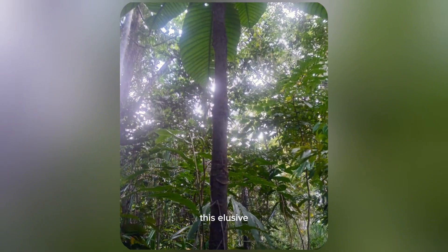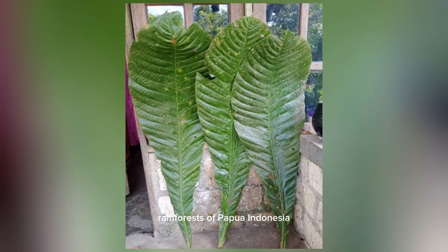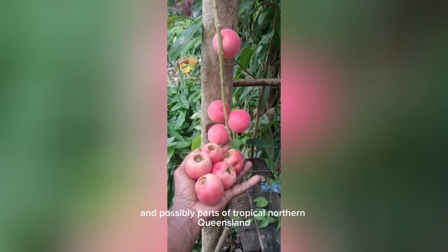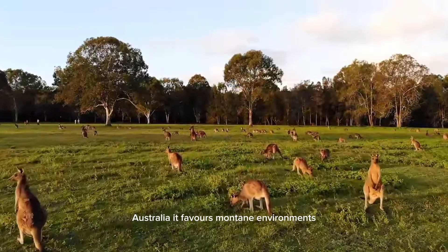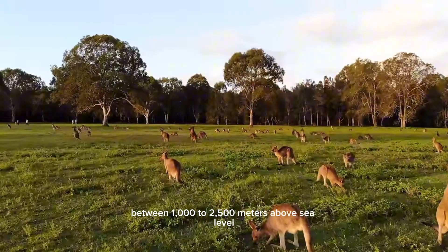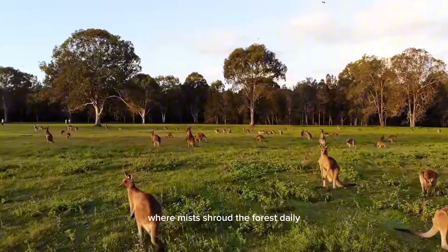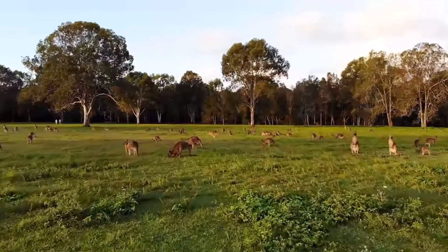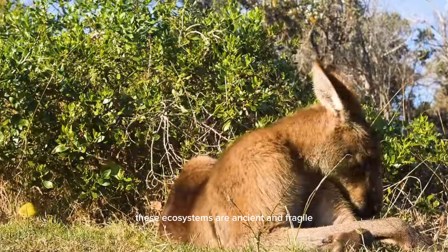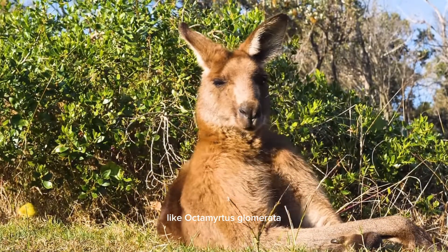This elusive species is primarily endemic to the highland rainforests of Papua, Indonesia, and possibly parts of tropical northern Queensland, Australia. It favors montane environments between 1,000 to 2,500 meters above sea level, where mists shroud the forest daily and biodiversity thrives in layered canopies. These ecosystems are ancient and fragile nurseries for endemic flora like Octomitus glamorata.